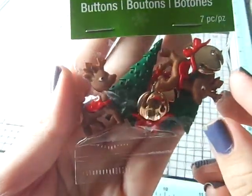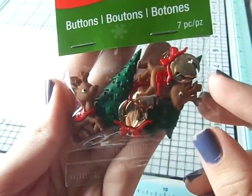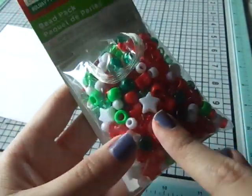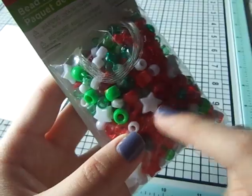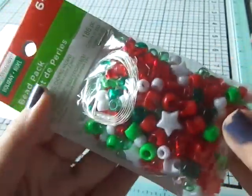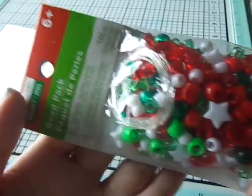I got these pony beads — these were really inexpensive at 38 cents, and it's a good old pack all in Christmas colors. I thought I could use these to make some enamel dots.